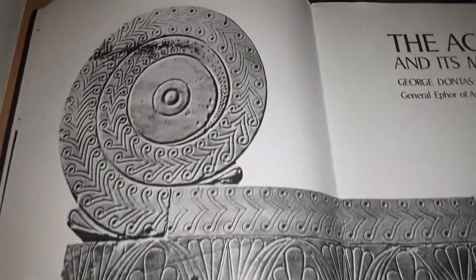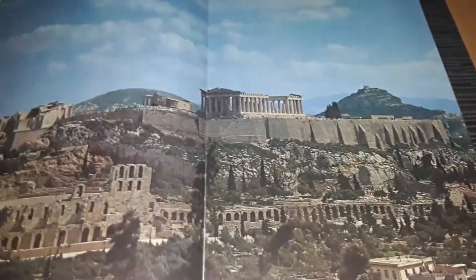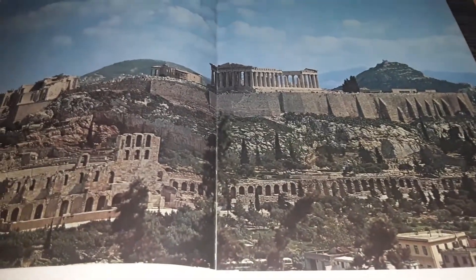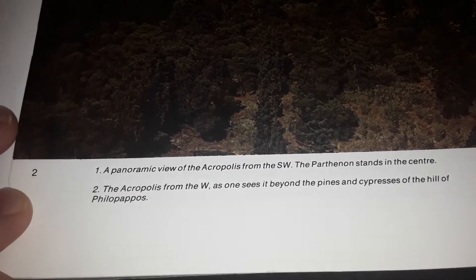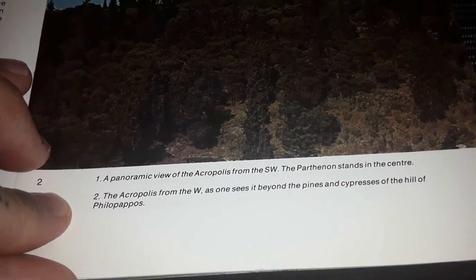A lot of this I'm going to show you some of the artwork as I drink coffee, and just allow you to look and absorb and contemplate some of the classical artworks of antiquity. A panoramic view of the Acropolis from the southwest — the Parthenon stands in the center. To the Acropolis from the west, one sees it beyond the pines and cypresses of the hill of Philopappos.